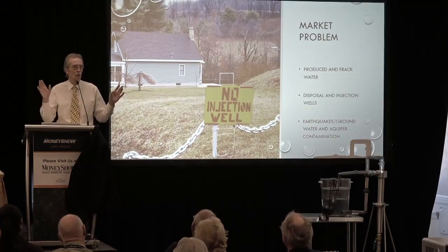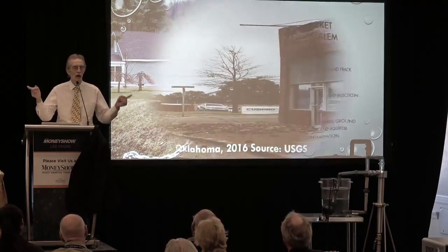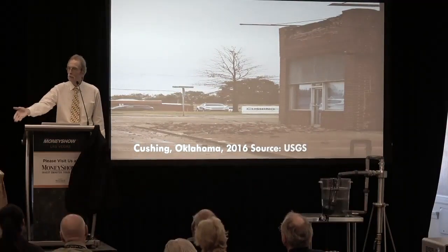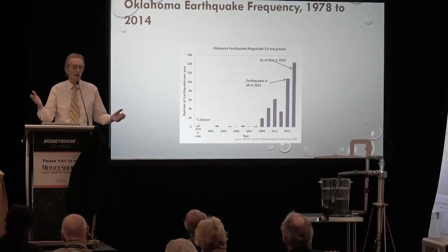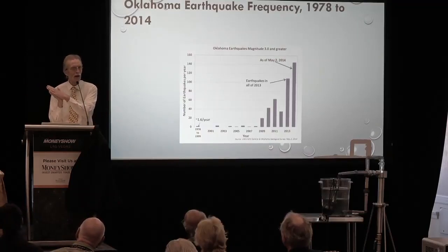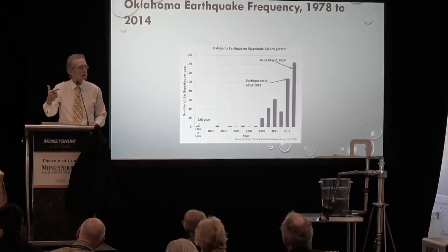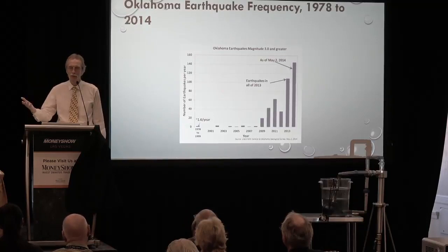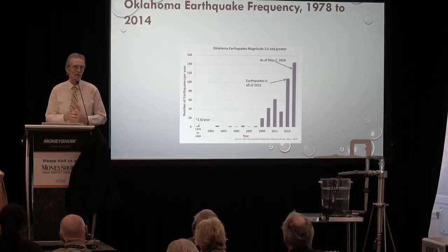Every single relevant correlation led to the earthquakes being caused unequivocally by putting the frack water and the produced water under pressure back into a disposal well. The fault lines in the United States don't lie perfectly horizontal — most lie at an oblique angle. Normally there's enough pressure and friction to stabilize those fault lines, until you introduce a very viscous or slippery substance such as oily water under pressure back into the ground, causing that fault line to buckle and resulting in an earthquake — 3,000 in the last 30 months in Oklahoma.